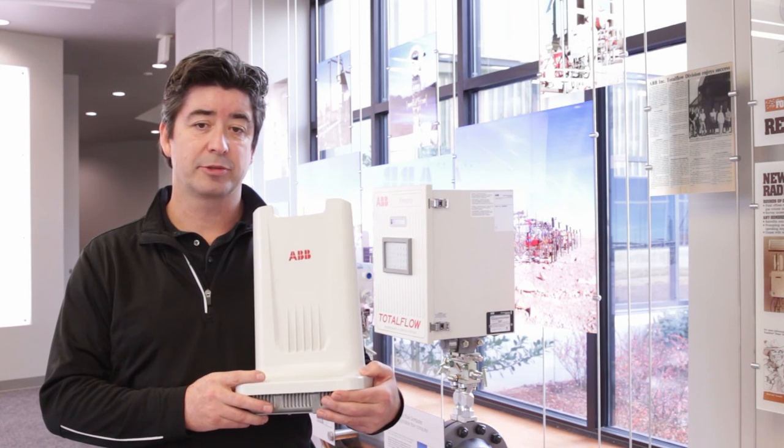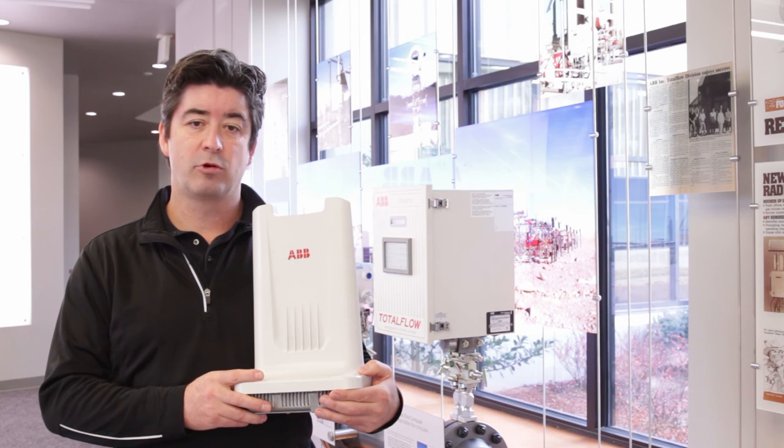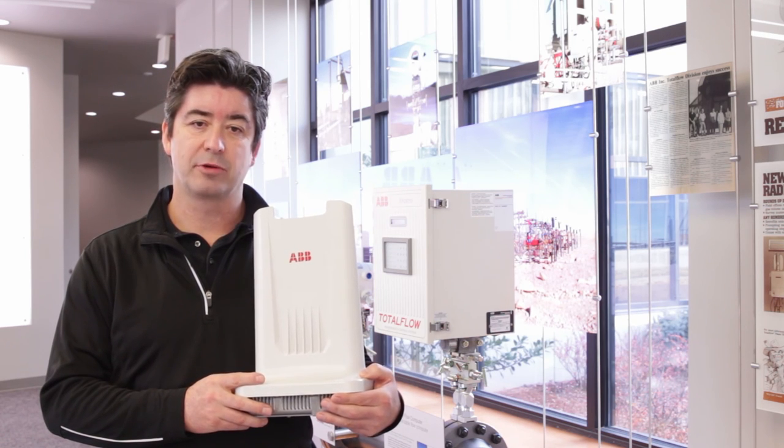If you're ready to experience the cutting-edge technology and maximum performance that only ABB wireless can offer, you'll want to find out more about these great products.